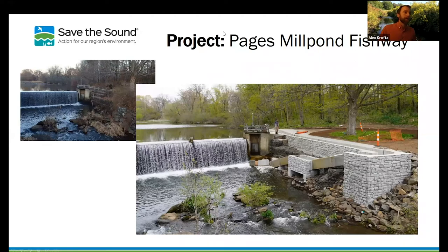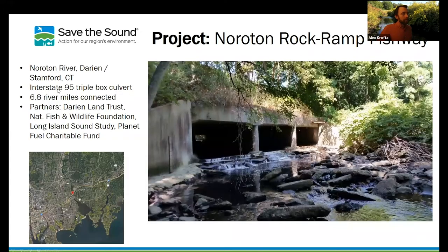The next project is the Noroton Rock Ramp Fishway, conducted on the Noroton River in Darien and Stamford, Connecticut. This is a triple box culvert under Interstate 95 — obviously we're not going to be removing that. With completion of this project, 6.8 river miles were connected. Our partners were the Darien Land Trust, NFWF (the National Fish and Wildlife Foundation), the Long Island Sound Study, and the Planet Fuel Charitable Fund.